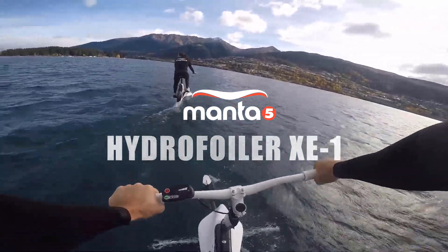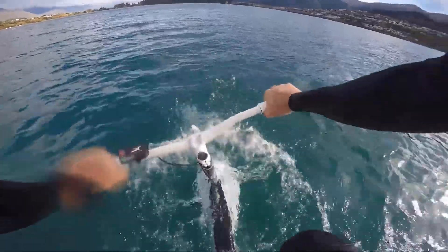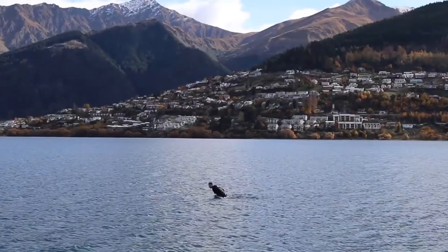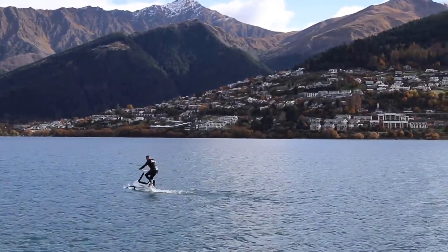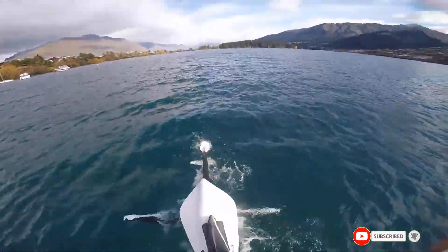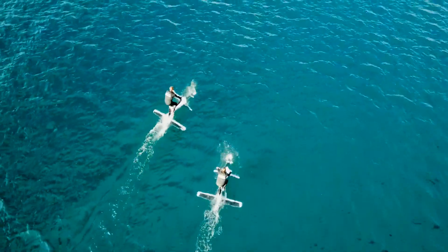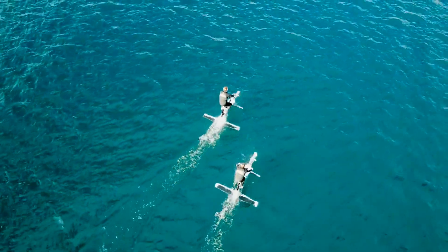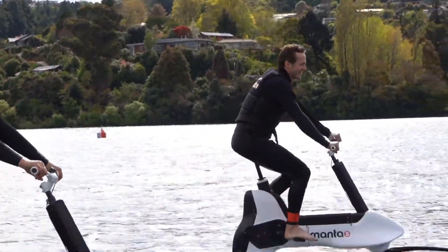This is the Hydrofoiler XC1, the first e-bike designed to replicate the cycling experience on water, and can travel at speeds of up to 12 miles per hour. The bike features hydrofoils in place of wheels, a propeller that lifts it out of the water as the rider picks up speed, and pedals to give it power. It replicates the workout of a traditional road or mountain bike, but on water.